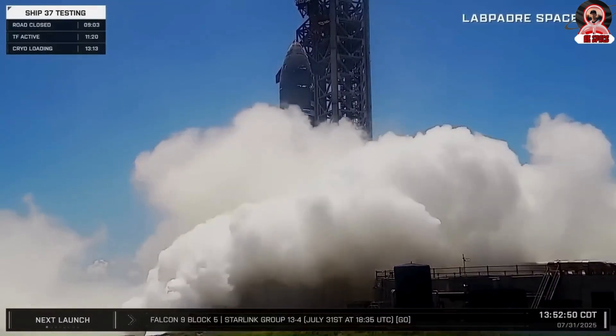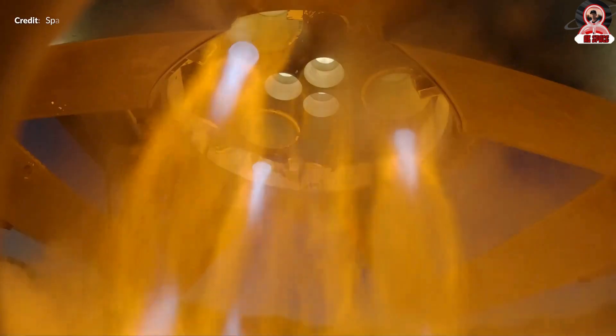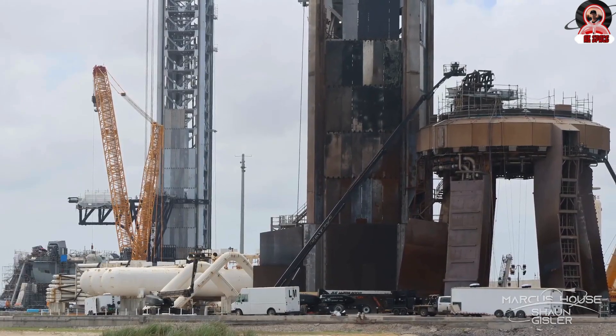But it wasn't all smooth sailing. Unusual issues cropped up during testing, raising serious questions about the readiness of the vehicle. What did SpaceX achieve, and what strange problems are engineers now racing to solve? Let's break it all down.